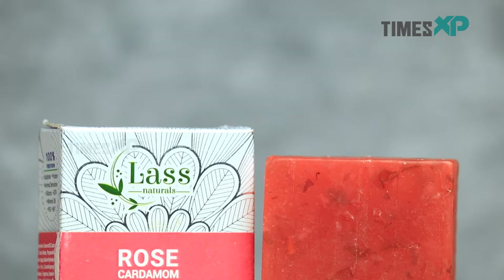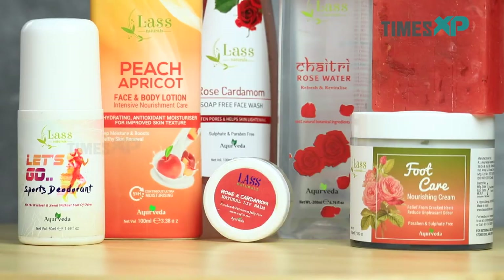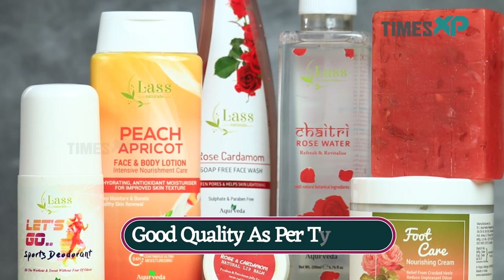Talking about an overview of the quality of these products, I really like how they turn out to be at the price point they are available at. The products work fairly fine for their designated roles and are really impressive to me. That was all about the quality.